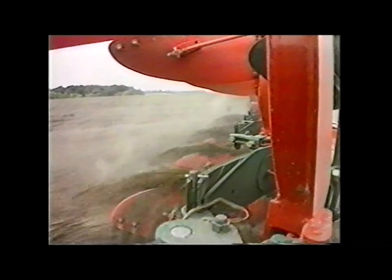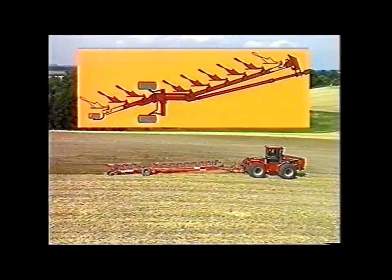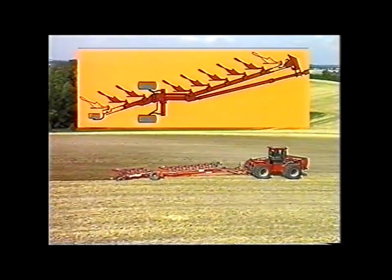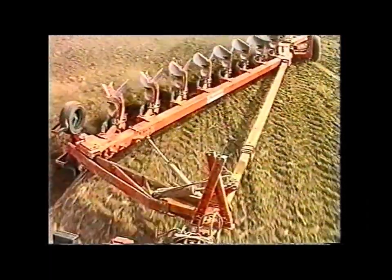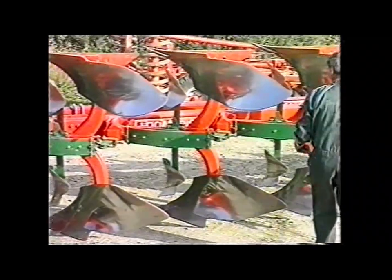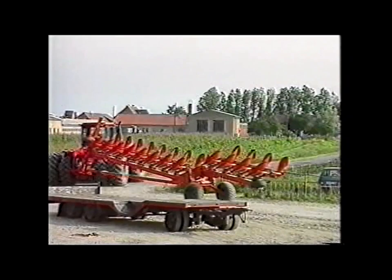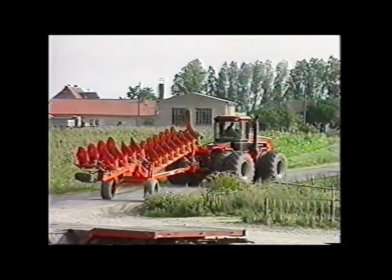Es gibt Vollstreichbleche und Streifenkörper. Verschiedene Vorwerkzeuge, wie zum Beispiel Mais-Einleger, stehen für unterschiedliche Anforderungen zur Verfügung. Eine einfache Anpassung an die Zugkraft der Schlepper ist durch die Erweiterbarkeit des PX-Pfluges um einen oder zwei Körper vorn und hinten möglich. Der Zugrahmen ist bereits als stabile Teleskopkonstruktion für solche Erweiterungen ausgelegt. Auch die Reduzierung ist problemlos möglich. Die tägliche Wartung ist auch bei diesem großen Pflug in wenigen Minuten durchgeführt.